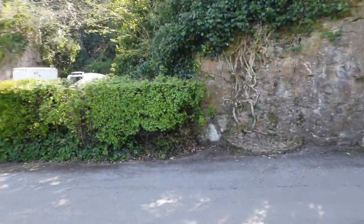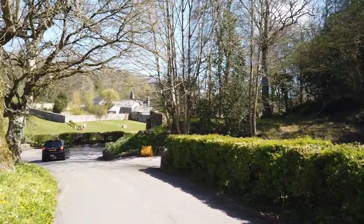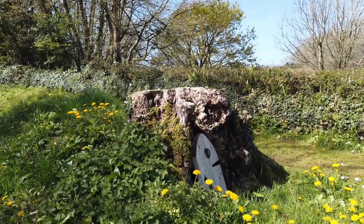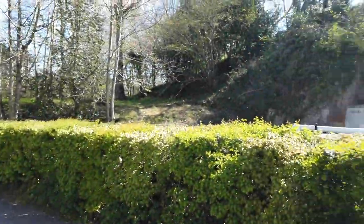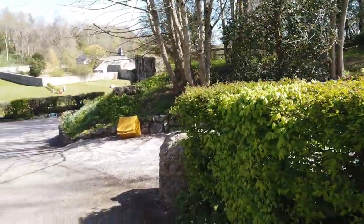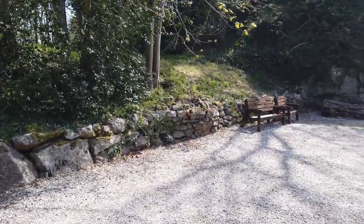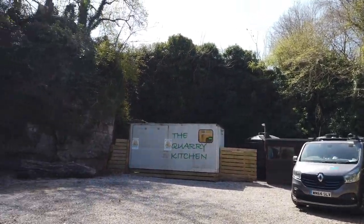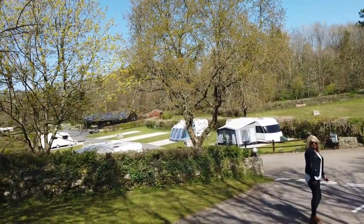I'll show you around, but first I want to show you where the rabbits live. This area is what they call the quarry area - it's just like a canteen area, somewhere to sit down, and a quarry kitchen. It's like it is in a bit of an old quarry. So there's plenty of places just to sit and relax. I think it's more of an adult campsite for adults.